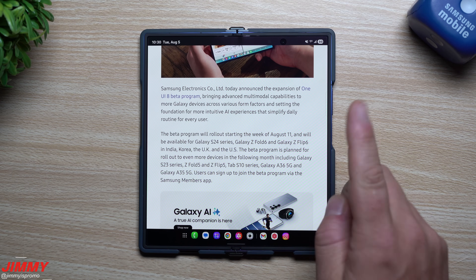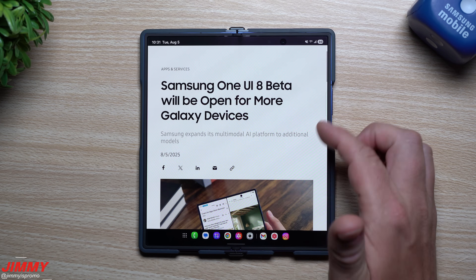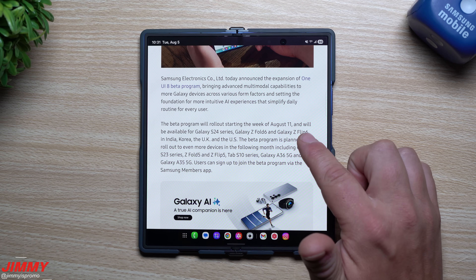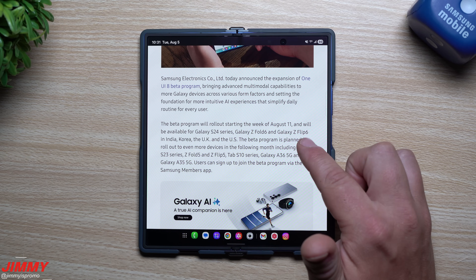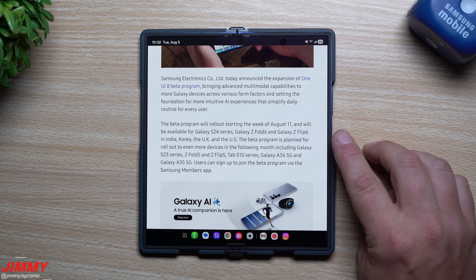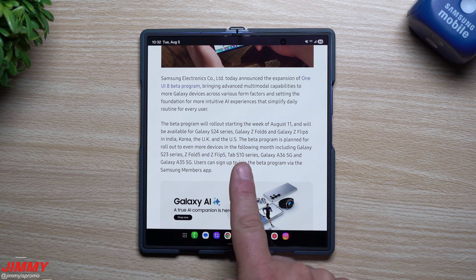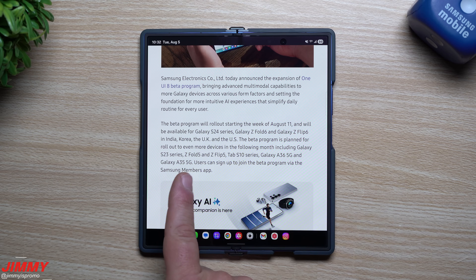We're going to talk about which devices are getting it and where, and then also the official launch. Samsung today announced the expansion of the One UI 8 beta program. The beta program will start rolling out the week of August 11th and it'll be available for the S24 series, the Z Fold 6, and the Galaxy Z Flip 6 in the countries of India, Korea, the UK, and the United States. The beta program is planned to roll out to even more devices in the following month, including the Galaxy S23 series, the Fold 5, the Flip 5, the Tab S10 series, the Galaxy A36 5G, and the Galaxy A35 5G.